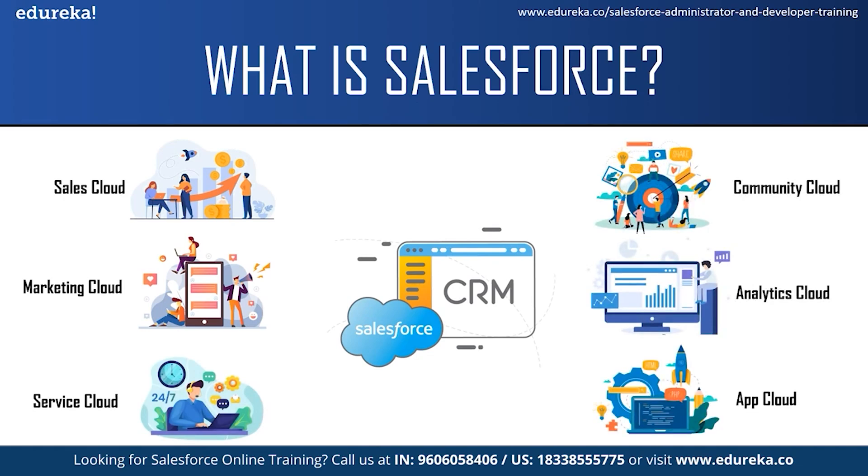Each of these services has its own functionality and can be used by different teams in a company. For example, the sales team can use the Sales Cloud, the support team can use the Service Cloud, and so on. After this, you should have some idea about Salesforce.